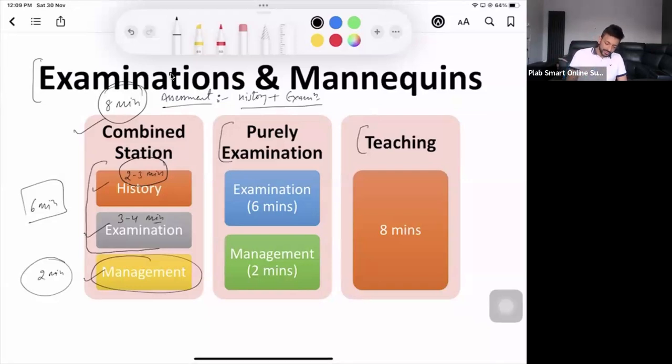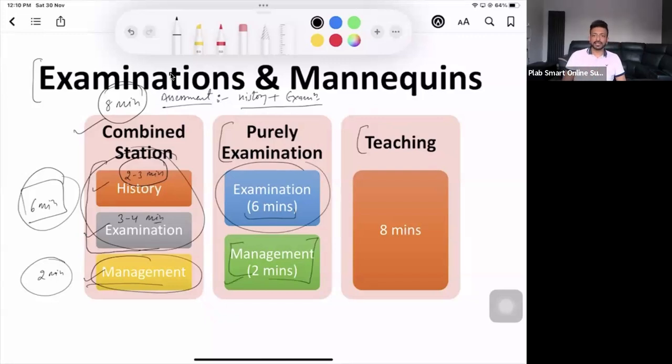It may not be very clear outside the cubicle whether it's a history station or you have to do the examination, so when you go in, quickly scan the room. History: two to three minutes. Examination: three to four minutes — these two parts done within six minutes. Last two minutes on management. Some stations have no history — it's just examination, for example if the patient is unconscious. Examination, then last two minutes for management.